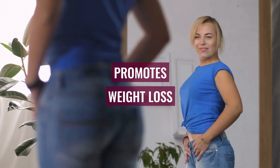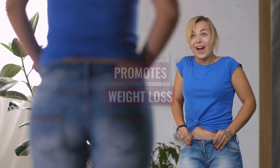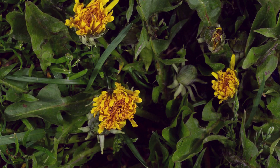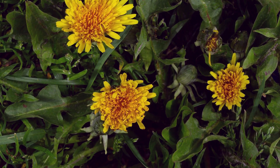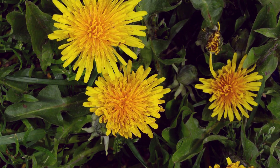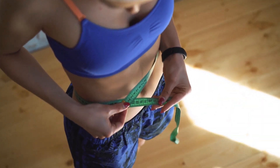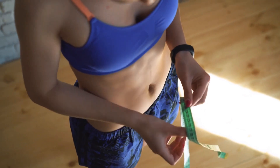Number 5: Promotes Weight Loss. Dandelion may support people in their efforts to lose weight. According to research, the compounds present in the dandelion plant may increase carbohydrate metabolism and reduce fat absorption. Furthermore, its natural diuretic properties encourage the body's excretion of extra water, which quickens weight loss.